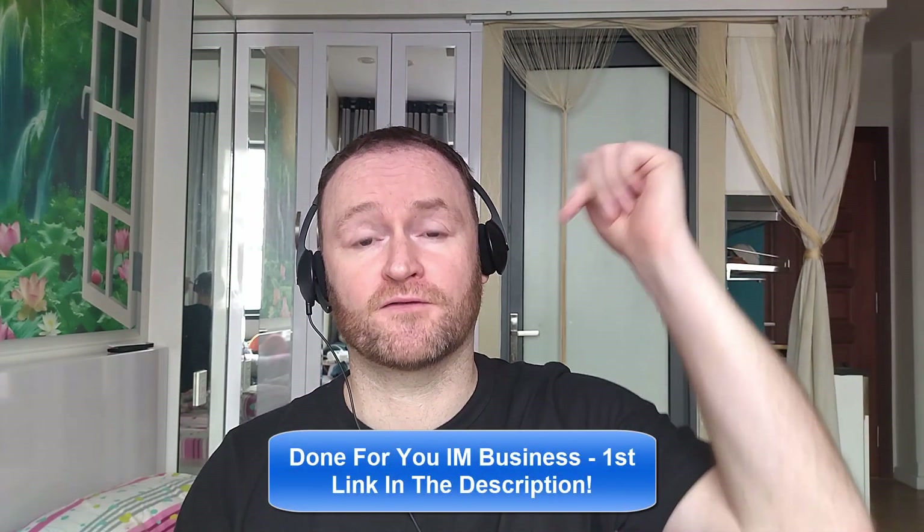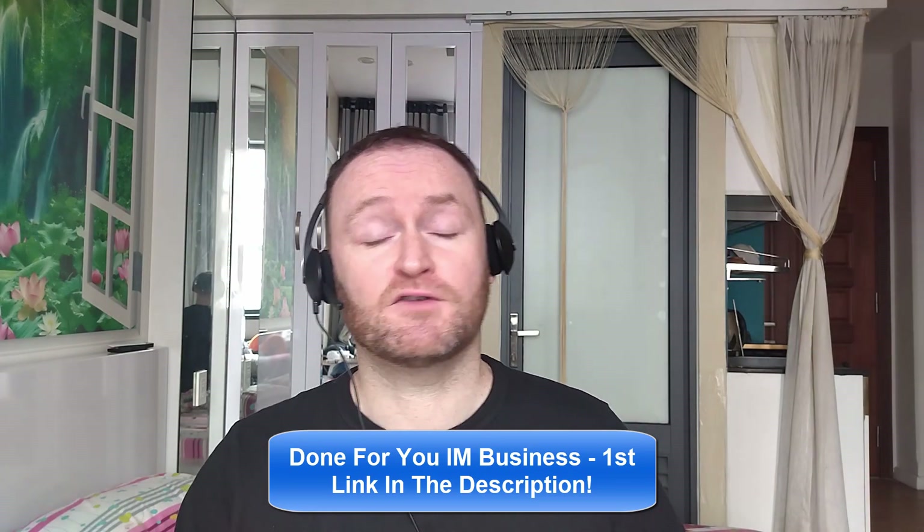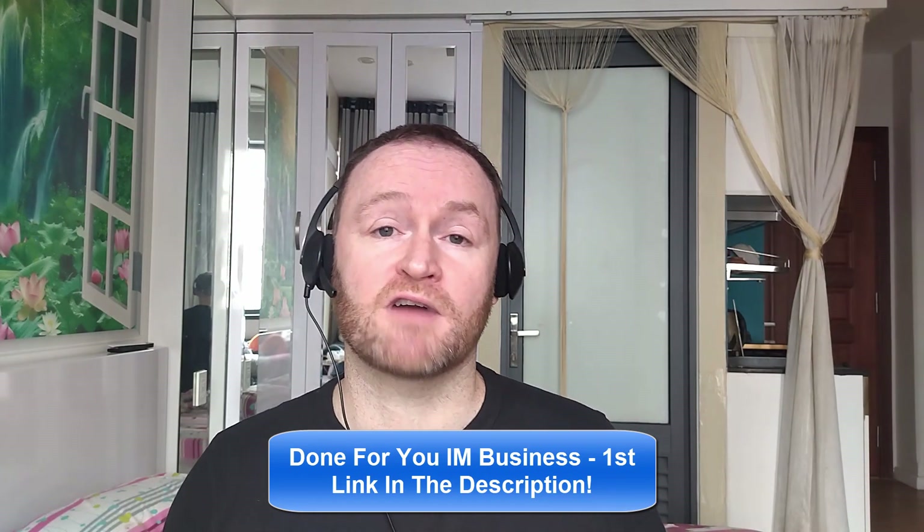So with that said, let's check out what this product is all about. Remember, if you would like me to build your entire internet marketing business for you and stay with you until you get to $10,000 per month, check out the first link in the description. If you would like to pick up the product I'm reviewing right now, check out the second link in the description.